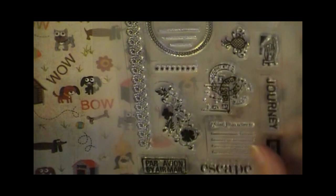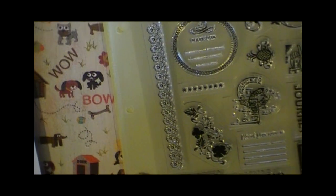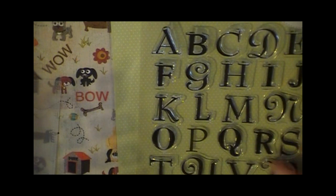These stamps came from Tuesday Morning and they are Making Memory stamps. And the other one I picked up, which I saw in a haul video — so thank you out there for doing those videos — are these Alphabets.